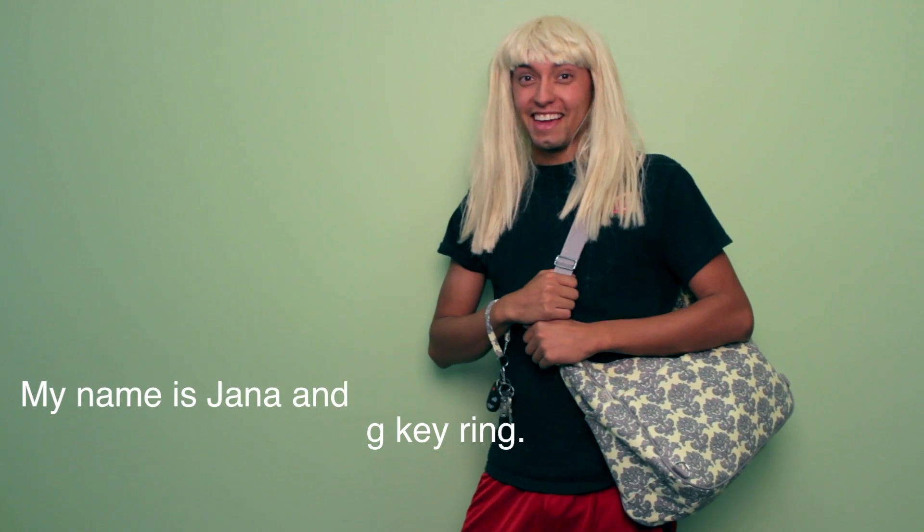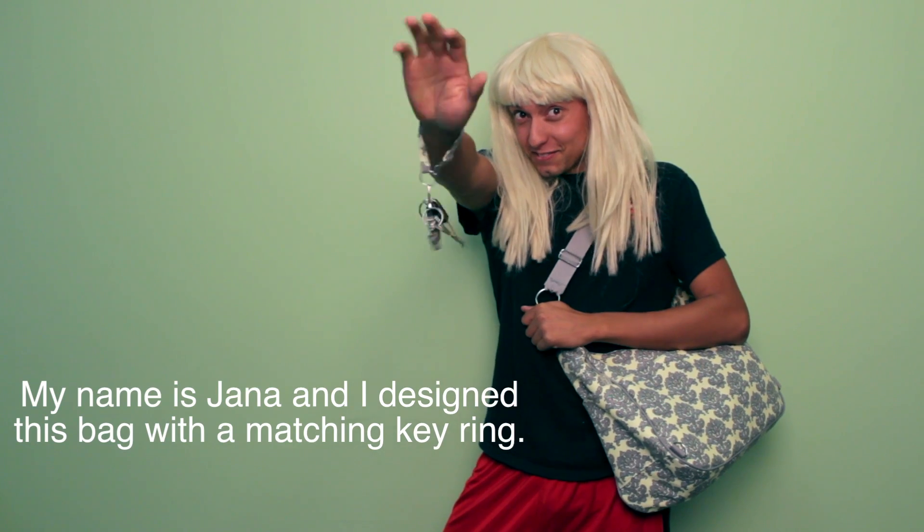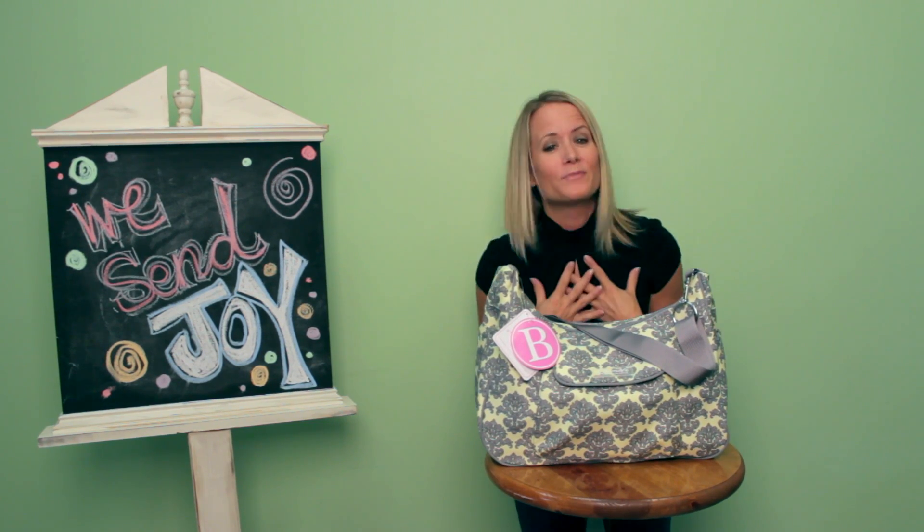My name is Jana, and I'm done with this bag. So if you look like this, you'll hear it. Yeah right, Chica, I'm Jana, and I designed this bag to be machine washable. Whatever, I'm Jana, and I designed this bag with an interchangeable shoulder and tote strap. Guys, enough already. I'm the real Jana,